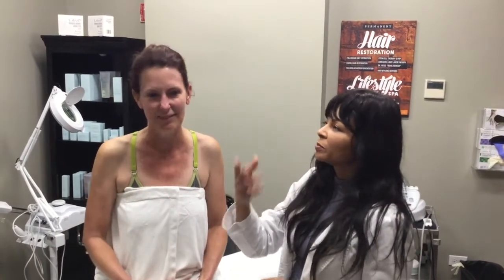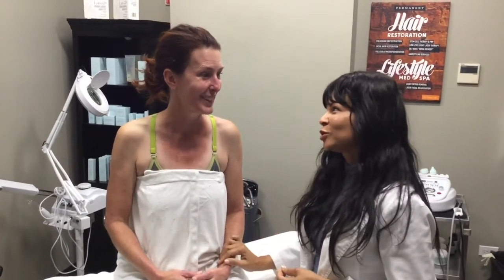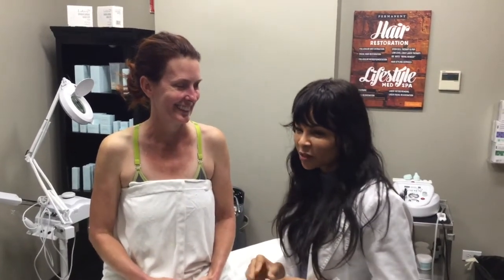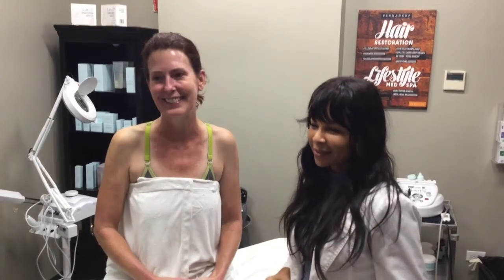Now all she'll put on is just moisturizer, a little bit of makeup, and sunscreen — and you're ready to go. I'm so glad, Robin, you're such a good sport. Thank you for allowing us. Dr. Yates, who is really the star of this whole thing — he's with a patient now. So we're just going to wrap up and call it a day. Have a wonderful day, guys.